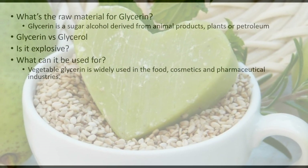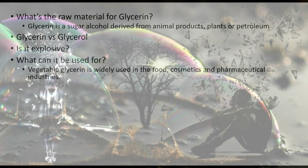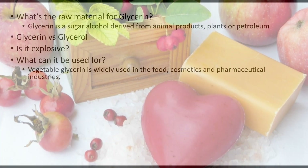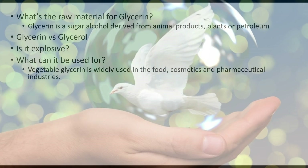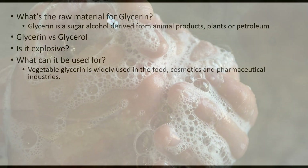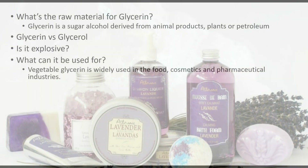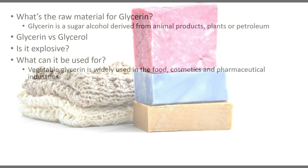In cosmetics, glycerin is very widely used to moisten your skin. You can apply it directly to your skin and it's one of the best moisturizers you can find, and it's not even expensive. If you have a lotion and you want to make it more moisturizing, just add a little bit of glycerin and you'll have a really good effect.